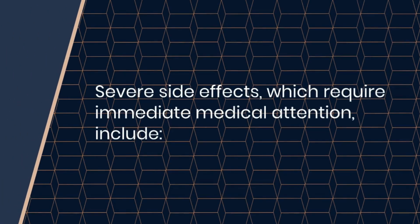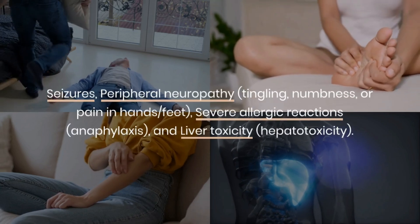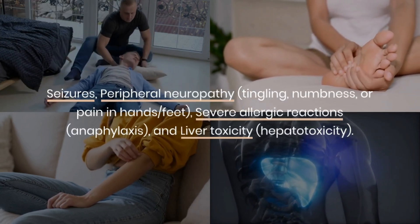Severe side effects, which require immediate medical attention, include seizures, peripheral neuropathy, severe allergic reactions, and liver toxicity.